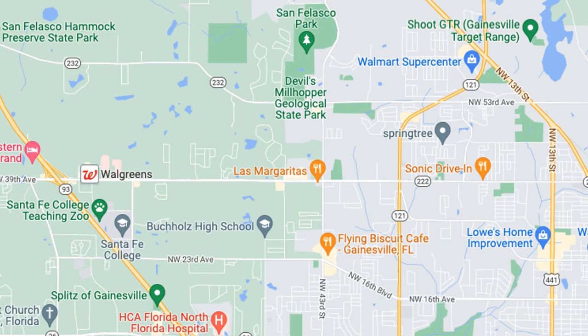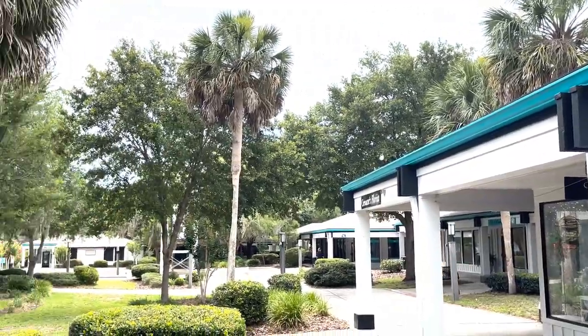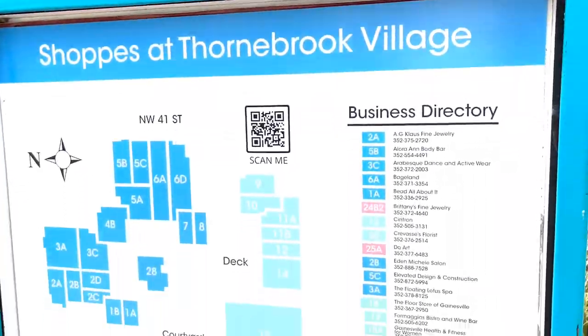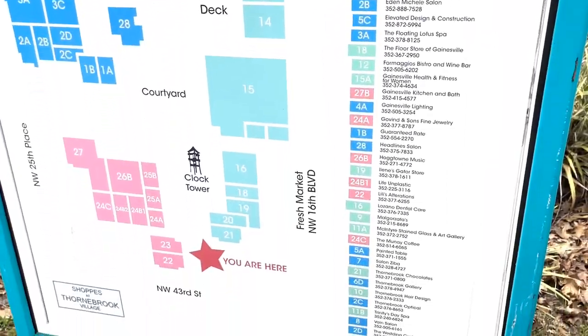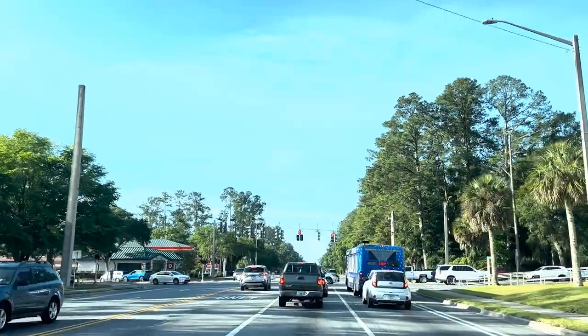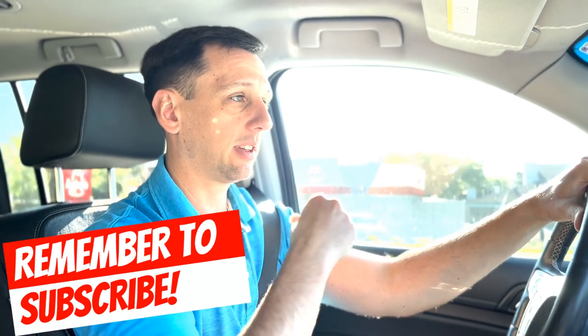One popular shopping area on this northwest side of town is Thornbrook Village. There are a lot of really cute local shops and some restaurants. They also put on a pretty big arts festival during spring and fall. Overall, this part of town has a lot more of your local shops, but also small businesses and office areas.